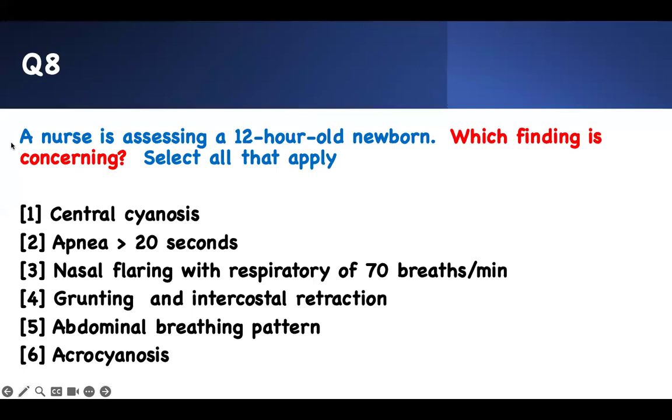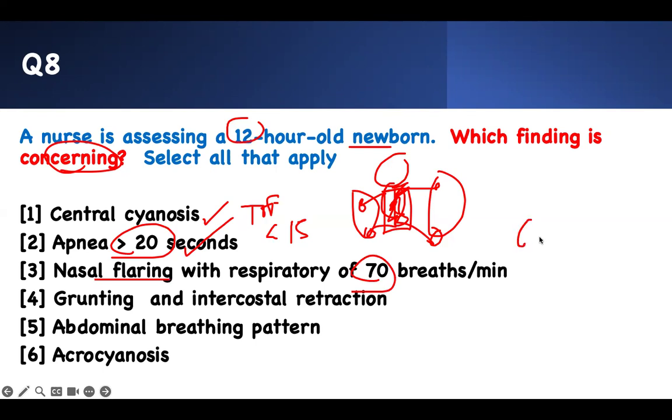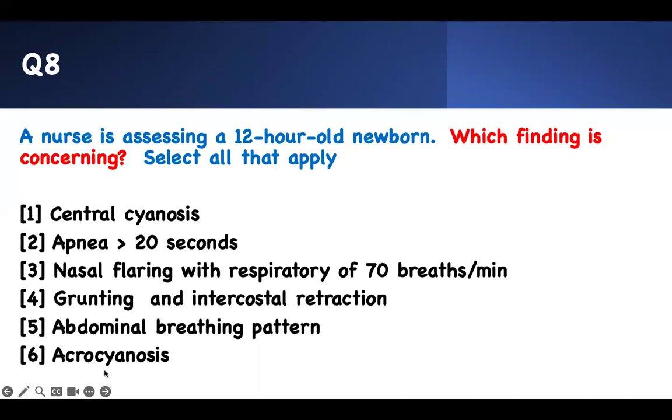Number eight — which finding is concerning? A nurse is assessing a 12-hour-old newborn who has central cyanosis. Central cyanosis means there's a lung or heart problem — a congenital problem — so this is a problem. Apnea should be less than 15 seconds; if it's 20 seconds, it's too long. Nasal flaring with a respiratory rate of 70 — normal is 40 to 60 — 70 with nasal flaring is bad. Grunting and intercostal muscle contraction are all bad. Abdominal breathing is okay, and acrocyanosis is okay. So findings one through four are concerning. Newborn content is content-specific — you don't have to memorize, but you have to know the facts.